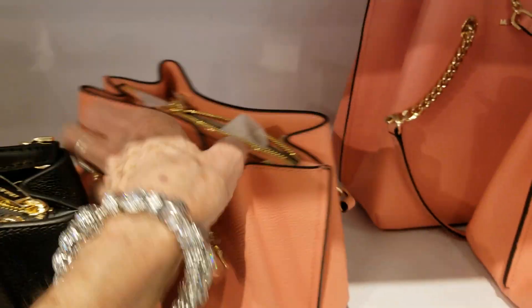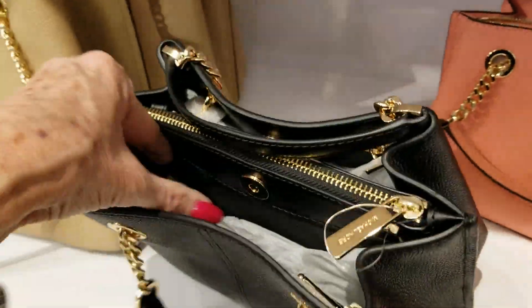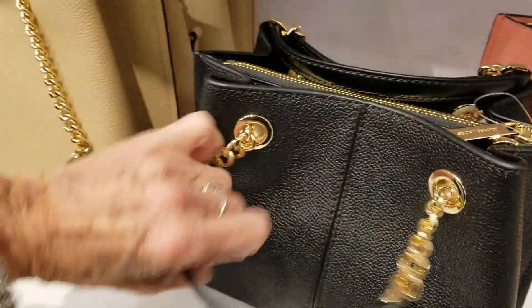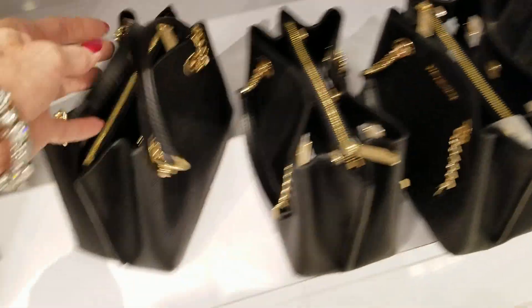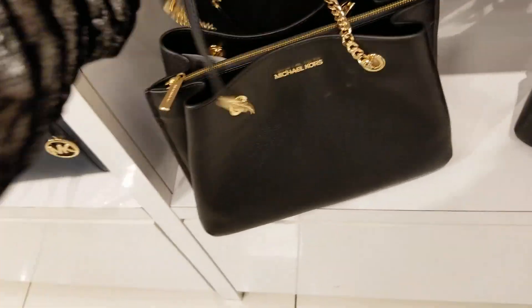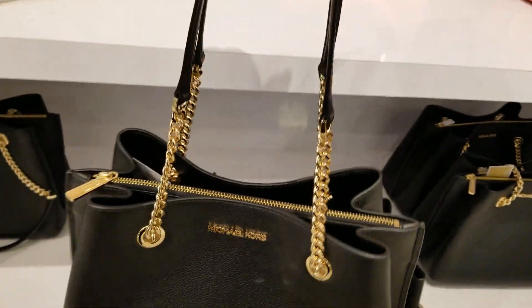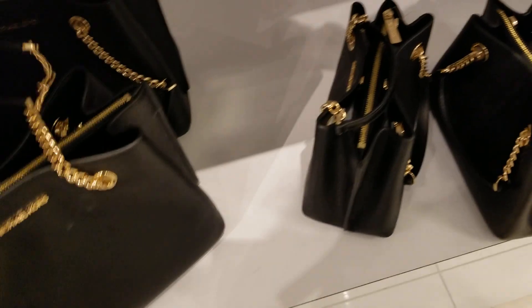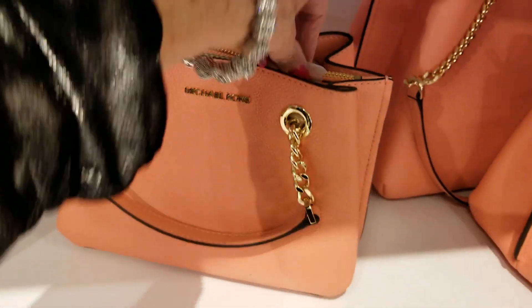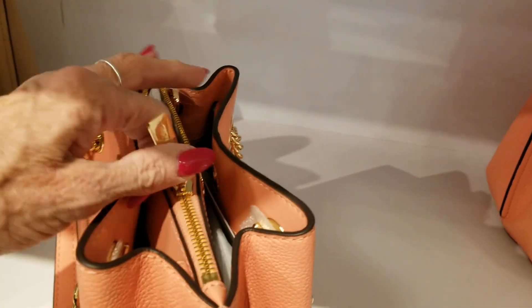It's a cute bag — no back pocket, but it doesn't need it because it's got this open top, so it's so easy to get in there. I think the larger one would work for me but I do need to try smaller bags. I'm going to have to graduate to smaller bags.